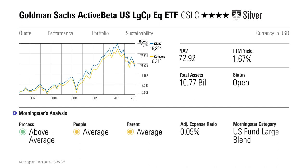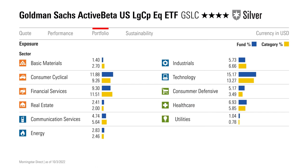Combining individual factor sleeves — called a mixing approach — breeds mild overall factor exposure. Factor sleeves rarely overlap because stocks that score well in one factor may stack up poorly in another. For example, the value and quality sleeves tend to favor different companies and can wash one another out. Stretched in different directions, this portfolio ends up looking similar to the broad large-cap market.